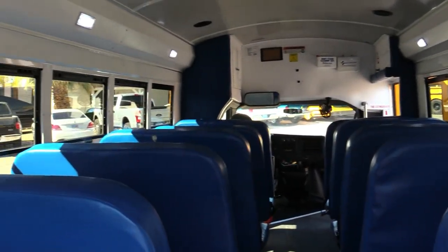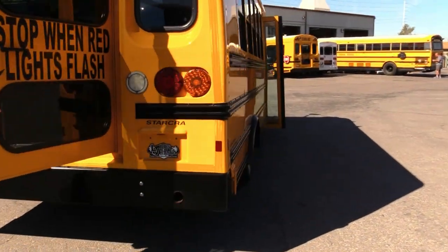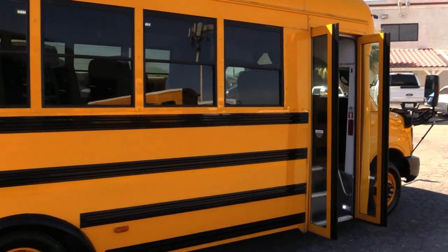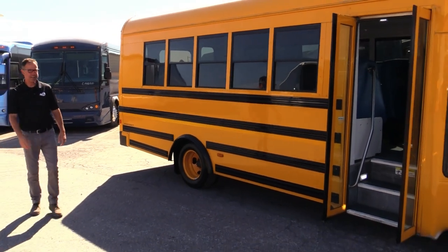Blue interior — that's really nice. Straight metal. Let's go inside and check it out.